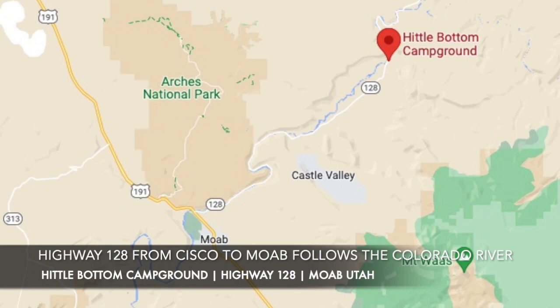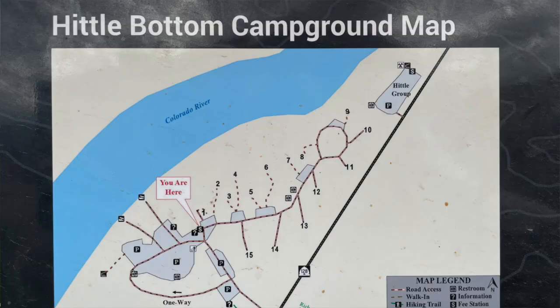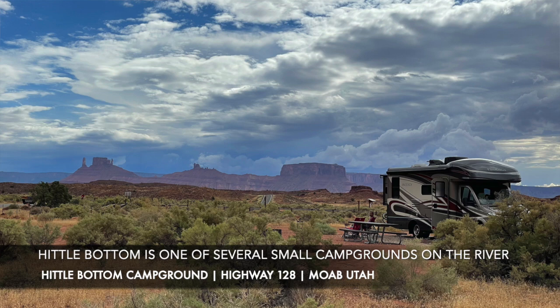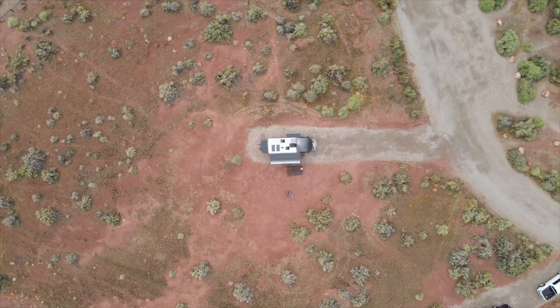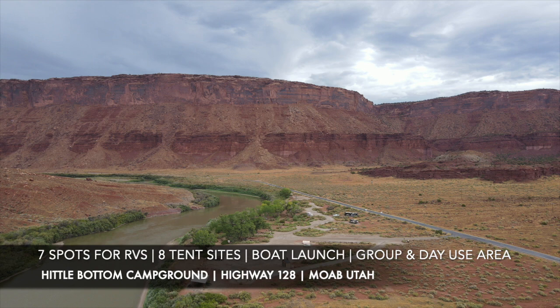We are camping at Hittle Bottom Campground. This is Bureau of Land Management — BLM — land. It's a developed campsite but completely self-service, total boondocking. There are several small campgrounds like this along the river, all run by the Bureau of Land Management, all first-come first-served, and all boondocking. This particular one has seven spots for RVs of all sizes — we have our friends here with a Class A — plus eight walk-in tent sites, a boat launch, a group camp area, and a day-use area.